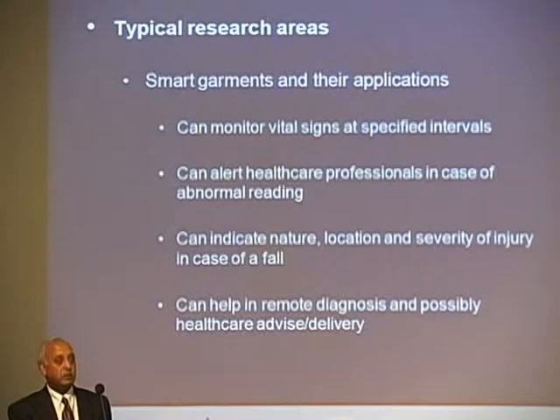We can apply the same concept to patients, especially homebound patients, where vital signs can be monitored and relayed to a central station.